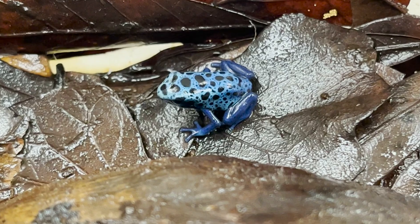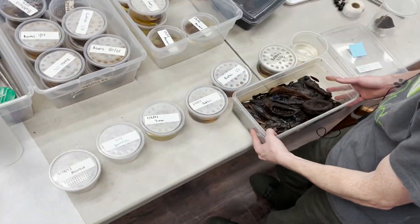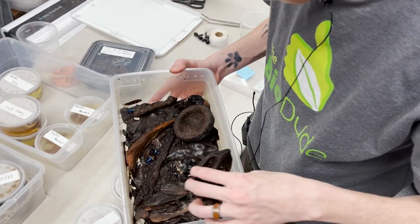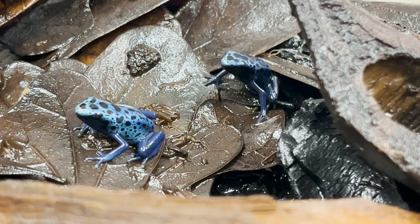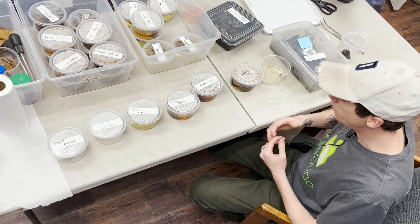By the time they are about the size of a quarter is when they will be ready for sale. I just wanted to show you guys really quick some of the different stages of frogs we've got going on here at the Bio Dude. I think it's a lot of fun — dart frogs are so easy to breed and they are a lot of fun to keep as pets. My name is Josh Halter, owner and founder of the Bio Dude.